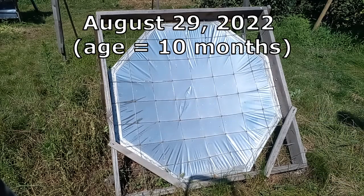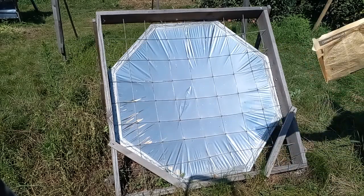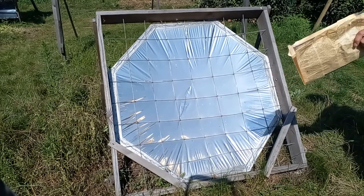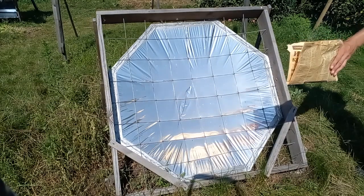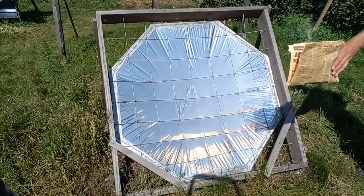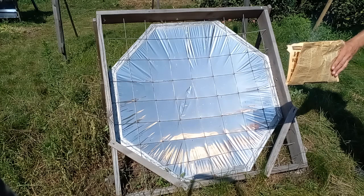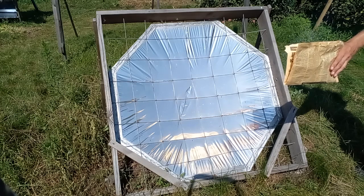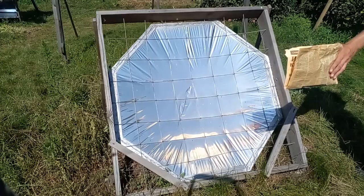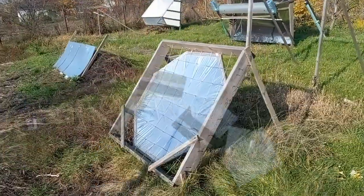Now I am going to do that experiment again, trying to set fire to this newspaper. We see that the newspaper gives smoke but cannot give fire. This speaks of the deterioration of the reflectance of this mirror at the age of 10 months, due to the increase in the number of those white dots and due to the following phenomenon.